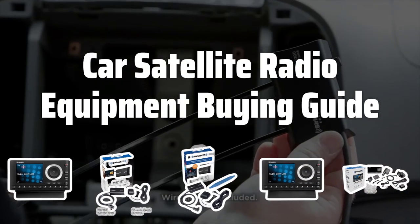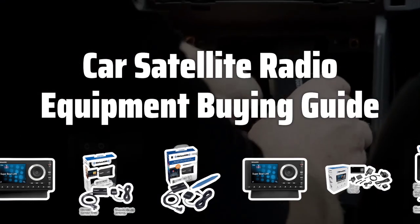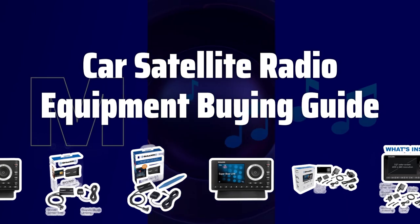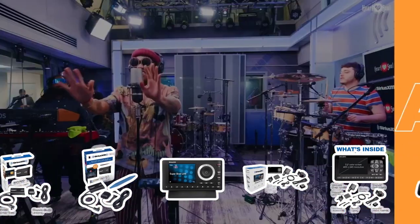Welcome to Top Best Picks. Tired of static and limited radio channels while driving? Stay tuned as we dive into the world of car satellite radio equipment, bringing you the best options to enhance your driving experience with a wide variety of channels and exclusive content.